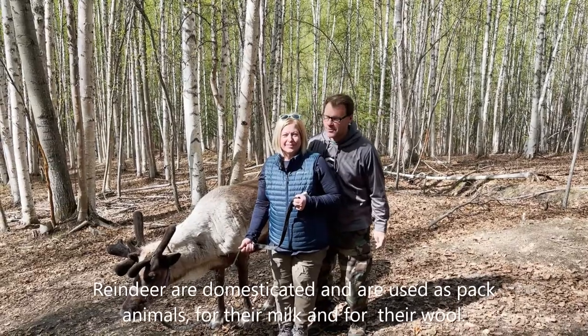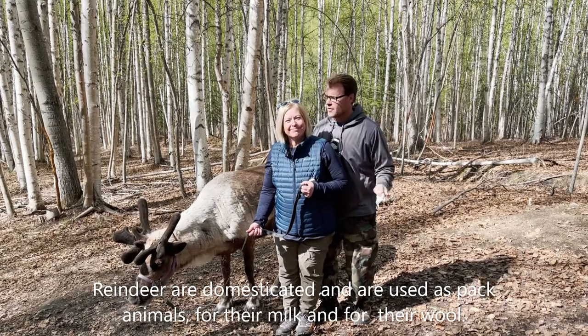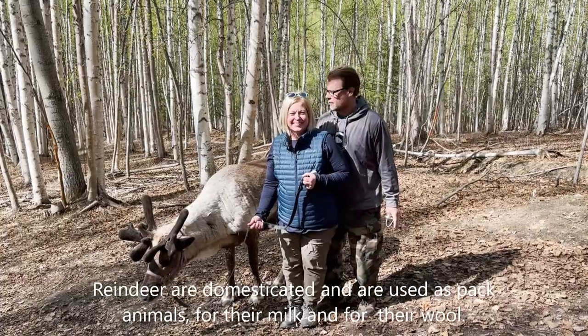Hey everybody! This is Beth with her new friend Toby the reindeer. We don't know if he's related to Santa's reindeer, but I think they all are related one way or another.